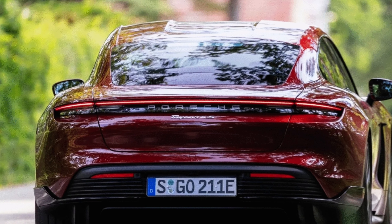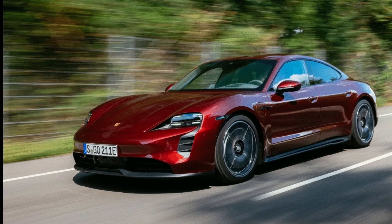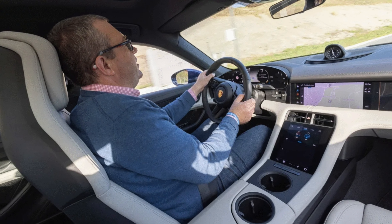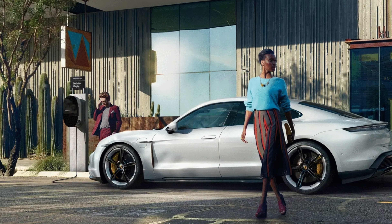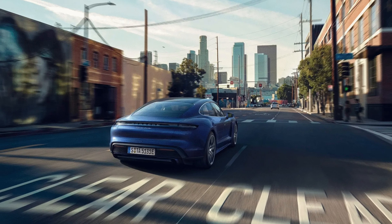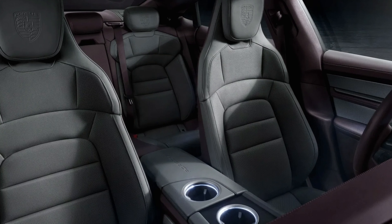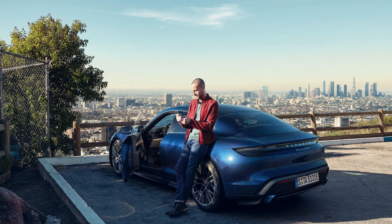The driving experience of the Taycan is exhilarating and fun. The car has an electric motor on each axle that gives it all-wheel drive capability and instant torque delivery. The range and charging depend on which battery pack you choose, either 79 kWh or 93 kWh. According to EPA estimates, the base model with the smaller battery can travel up to 200 miles on a single charge, while the Turbo S with the larger battery can go up to 212 miles. However, the Taycan has an advantage in fast charging — it can use up to 270 kW chargers that can replenish up to 80% of its battery in just 22 minutes.